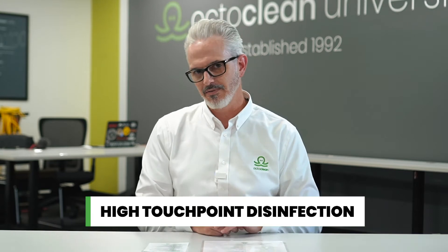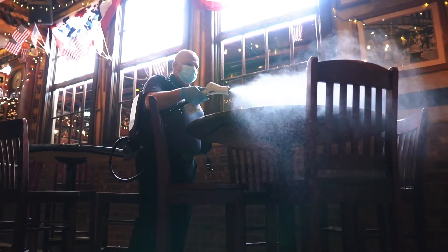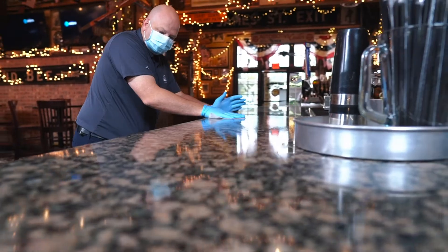Let's talk about high touch point disinfection. Do you have to disinfect every single surface in every area, every facility? The simple answer is no. The only time that would be important is if you know that you've had a positive COVID case in a facility — then you need to take every precaution possible to mitigate the risk of the spread of COVID-19, and that's where you would utilize systems like electrostatic disinfection and full terminal cleaning of facilities.